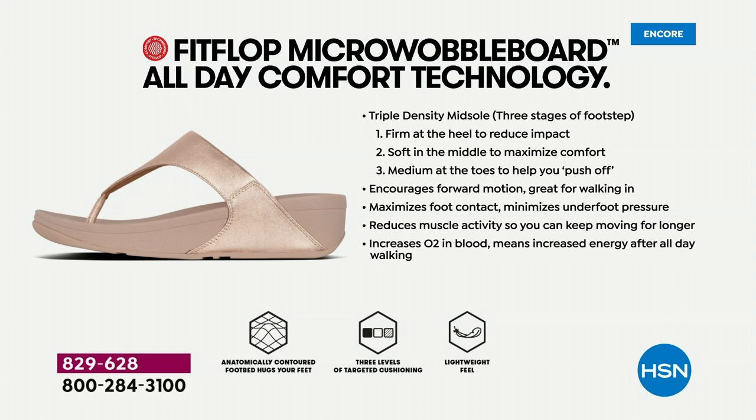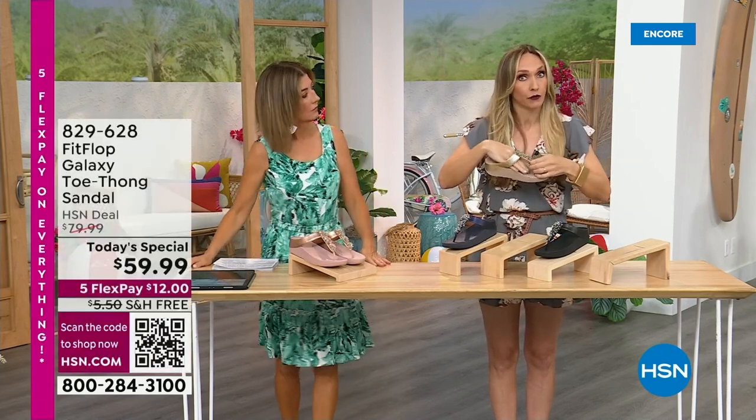If you're new to the brand, Fit Flop is approved by podiatrists because the micro wobble board technology is actually promoting foot health. You have a triple density foam in this sole: firm cushioning at your heel, a soft density foam at the arch of your foot, and medium density foam at your toe box — and that's going to diffuse pressure and absorb shock. If you notice how far back the vamp straps go, that's really to keep your foot secure because they're slip-resistant.